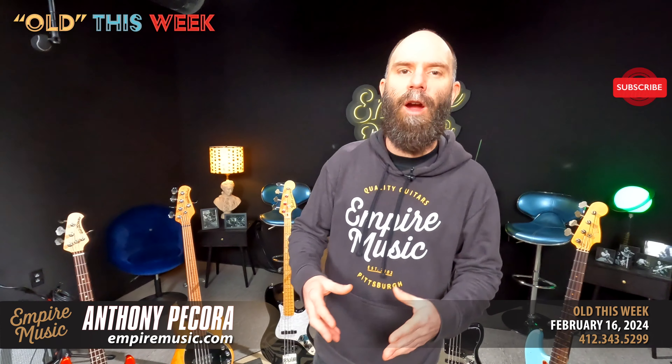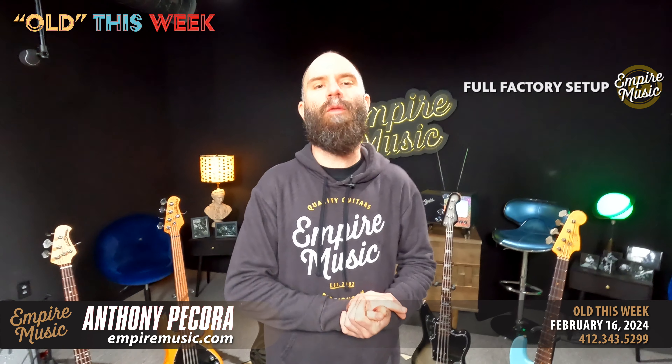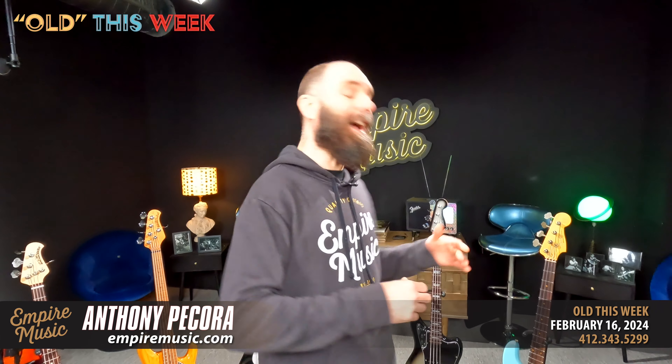Good morning everybody, Anthony here with Empire Music, empiremusic.com. Right out of the gates, 412-343-5299 — that's the phone number to reach us at the shop. I'm filling in for Joe this week.